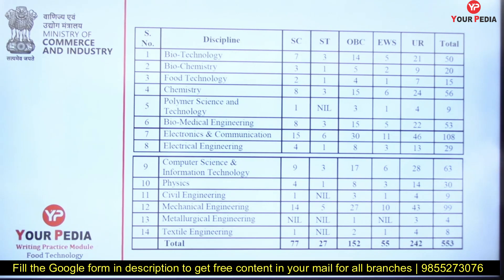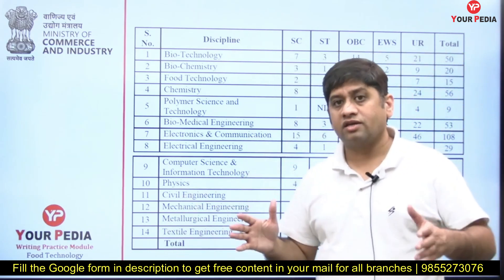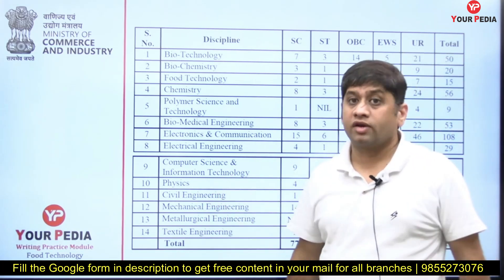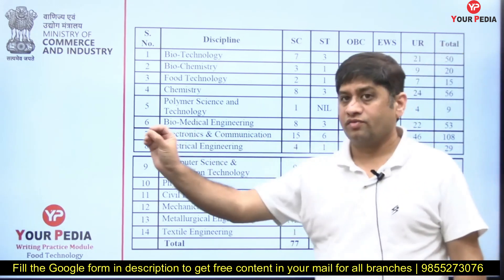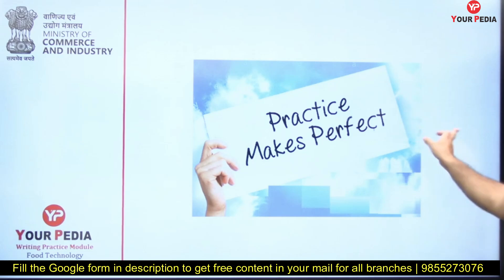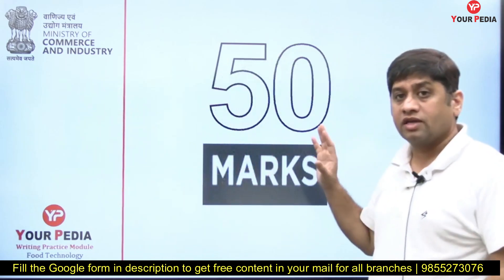All 300 students should be well prepared — those who are not may miss the race. Five times the seats means 75 students will be called for interview, and eventually 15 will get selected. The job is very good, so prepare really well. Writing practice can create a difference of 50 marks, as I mentioned earlier.